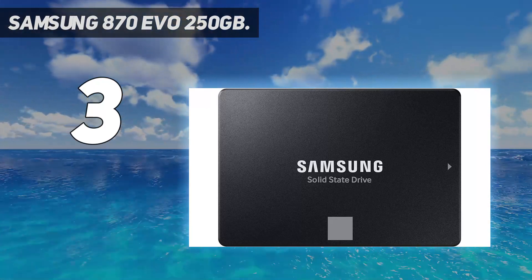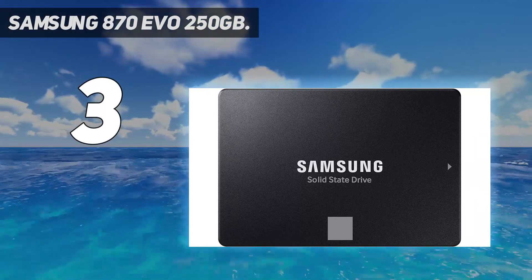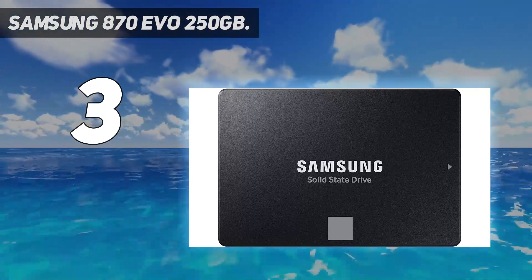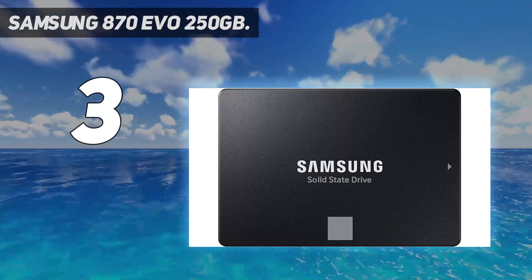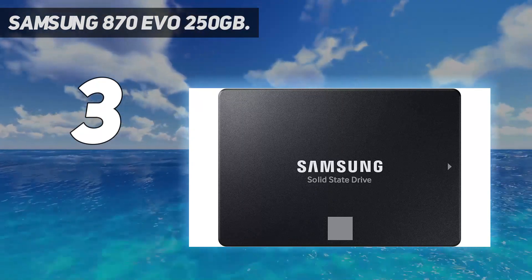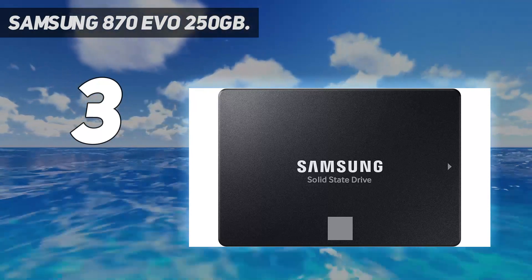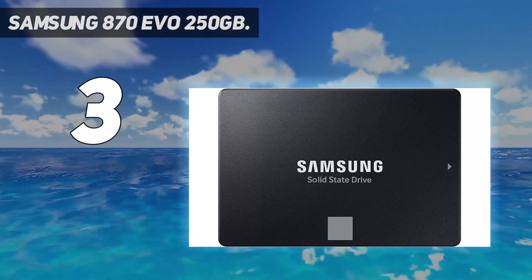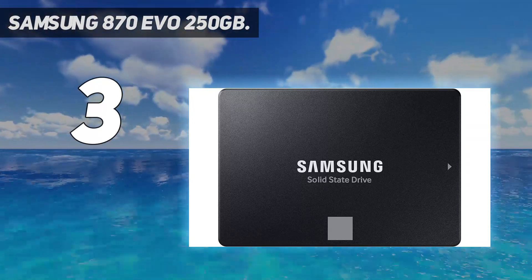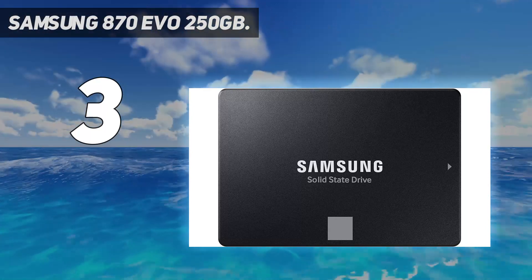The 870 EVO is compatible with Windows, Mac OS, and Linux systems for better performance across different operating systems. It also provides read and write speeds up to 560 and 530 megabytes per second, respectively, for faster file retrieval and PC boot times. It also provides 256-bit AES encryption for data and file protection against unauthorized access. You can also get real-time diagnostic data with the Samsung Magician desktop app so you can catch issues before they can corrupt your data or ruin your new storage drive.